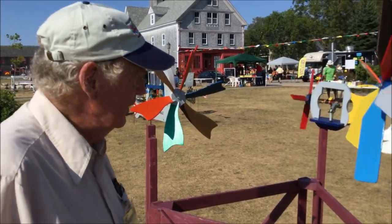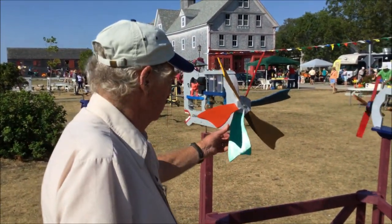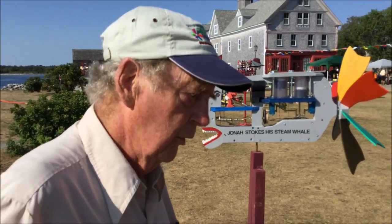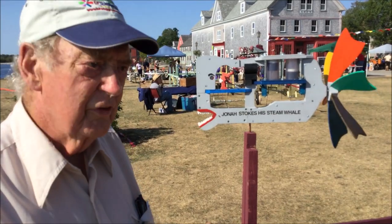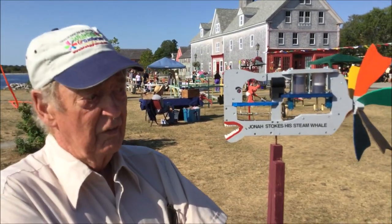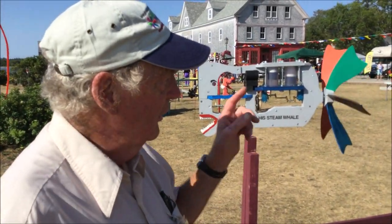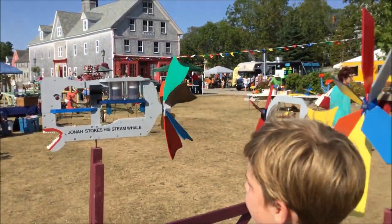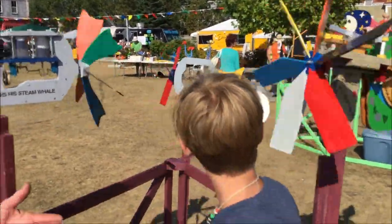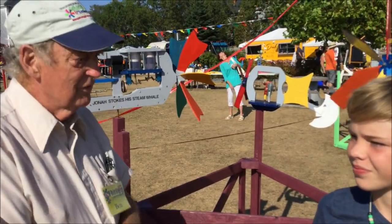Well, sometimes we have a theme. Like this year we were told sea monsters, so we made Jonah and his whale. You can't make a sea monster with a man moving in it just watching television — he's got to be doing something, so he stokes his team angels. Another one over there was the duck hunter. That was suggested by a cartoon that somebody had. So there are lots of different ways to come up with ideas.